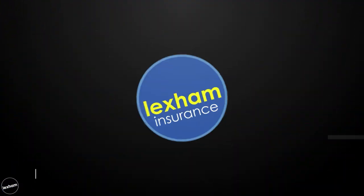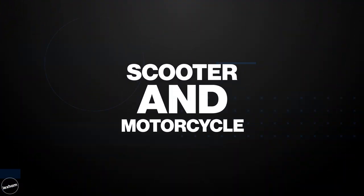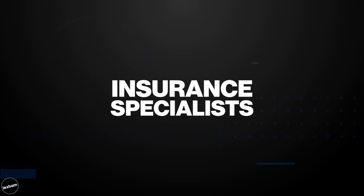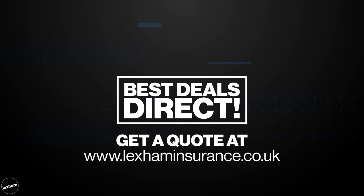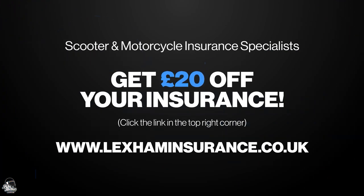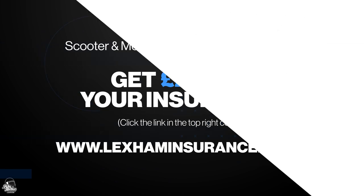I just want to give a quick shout-out to the lovely folks at Lexham Insurance who power us here at Bike Matters. They offer great rates on maxi scooter insurance as well as all other motorcycle and scooter cover. So if you are based in the UK and you're looking for a quote, click the top right-hand corner now and they'll give you a £20 discount for just being a Bike Matters viewer. And if you are enjoying this video, make sure you hit the like button — but for now, let's get on with the video.